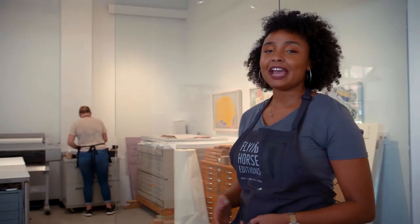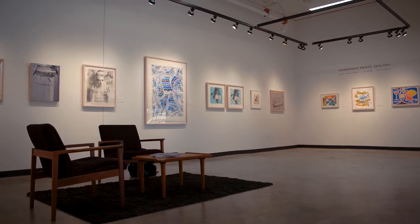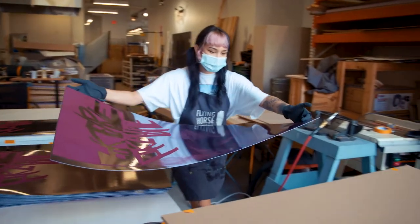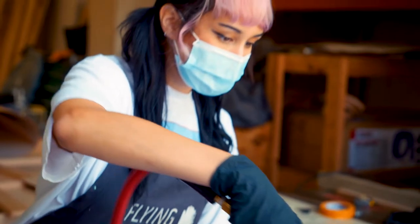Located on the north side of campus is Flying Horse Edition, a fine arts research and printmaking studio that attracts artists from all over the world. Here, limited edition prints, artist books, and art objects are created, all while providing educational experiences for students.